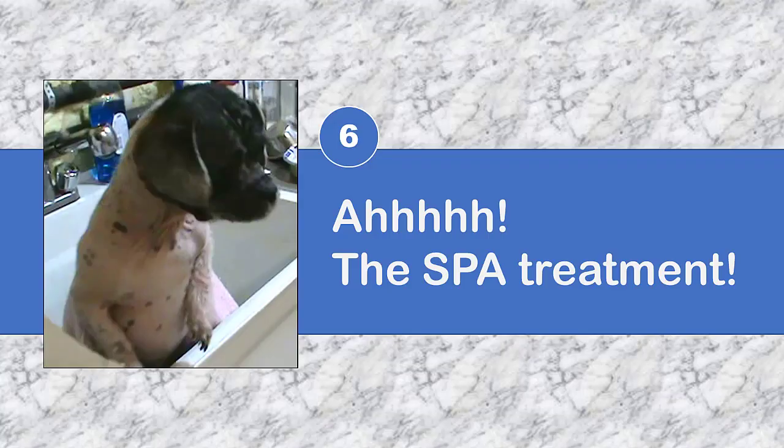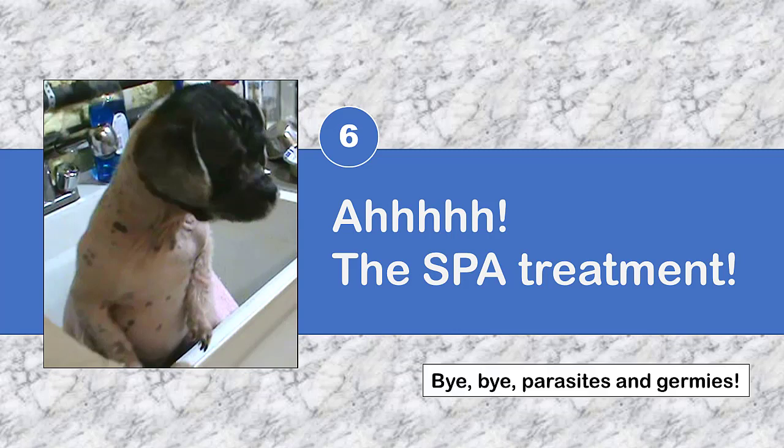The next step in our welcome home routine is an enjoyable bath with a slow, deep massage built in. Why? Because it's another way to show love and take care of your new dog's most basic needs. And because, as welcome as your new dog is, you want to be sure you haven't brought home unwanted parasites like fleas or nasty germs like Parvo. Don't forget to soap up your new dog's paws and pads thoroughly.